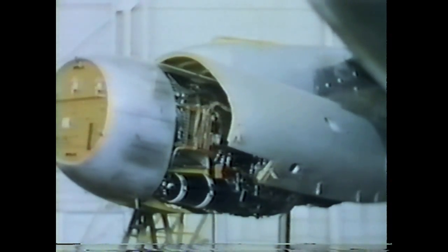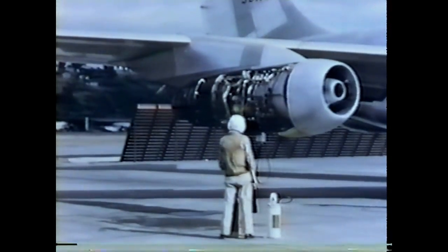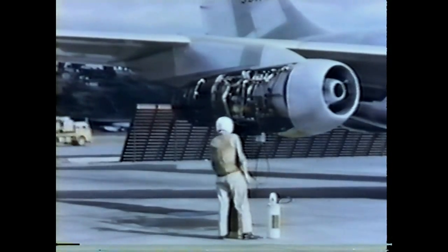Of the KC-135's four jet engines, number four is equipped with a self-contained combustion starter and compressed air storage bottle, making it possible to start the engines without employing an external starting source, supplying compressed air which is combined with JP-4 from the airplane's fuel supply. Air pressure is bled from the bleed air manifold to start the other three.